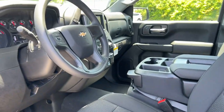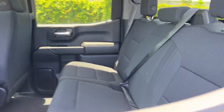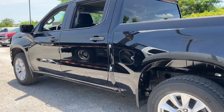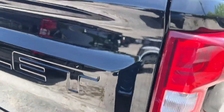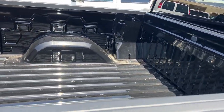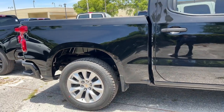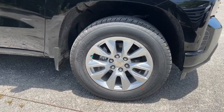Feel confident and relaxed in the all-new Silverado. Take it out for a road test and fall in love. Thank you.